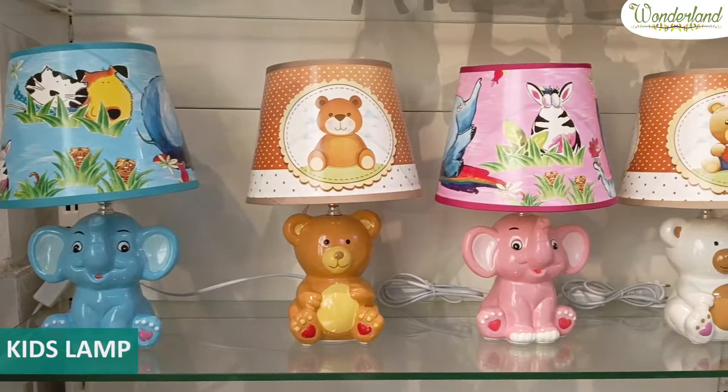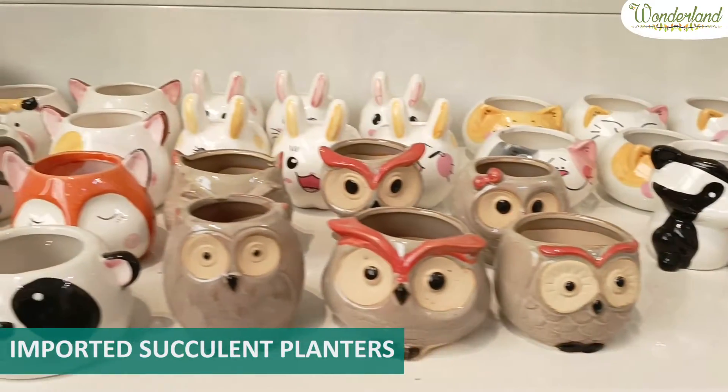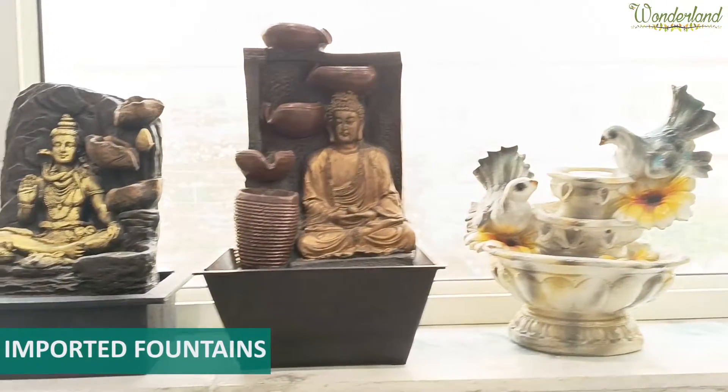Kids lamps. Imported succulent planters for small succulents. Imported fountains.